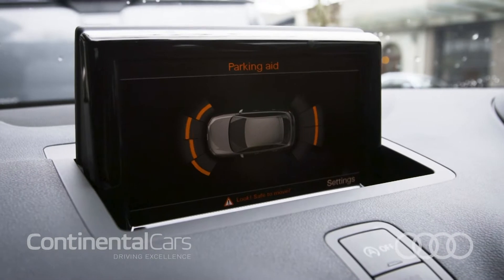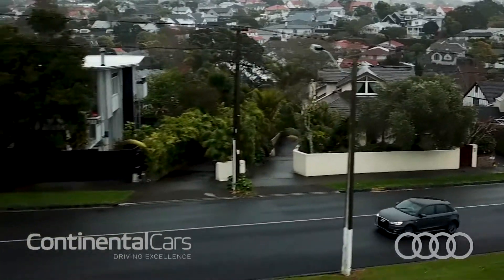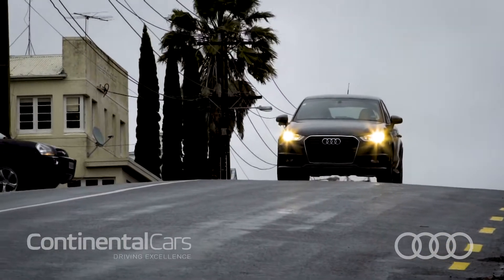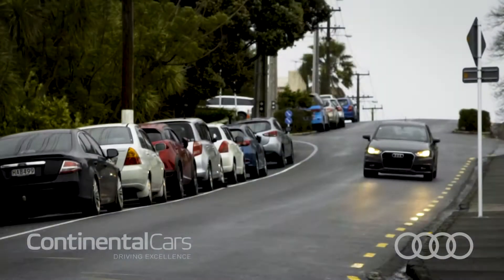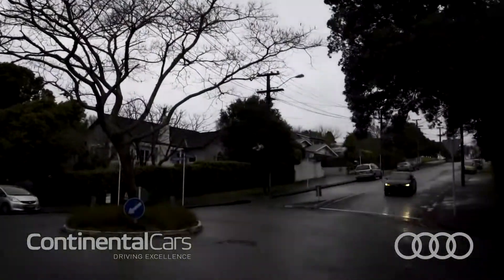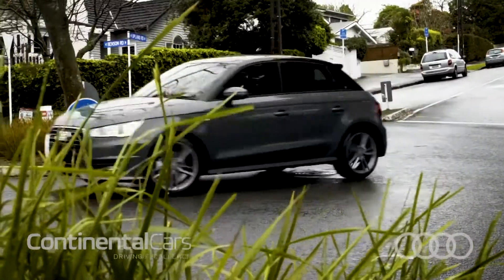To celebrate Continental Cars' 50th anniversary we're giving the first eight customers navigation, leather, painted alloys and privacy glass for free. With three colours to choose from, whatever you choose you'll be sure to grab all the attention. Ready for you, this car is as gorgeous on the inside as it is on the outside. We hope to see you very soon.